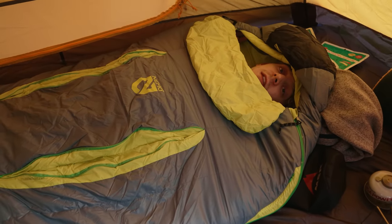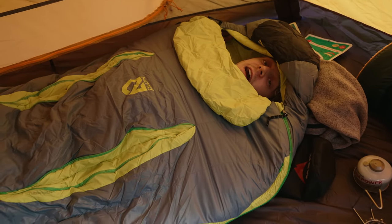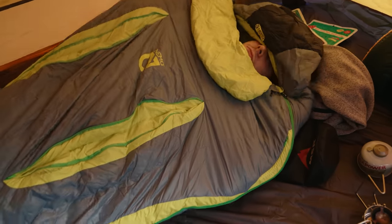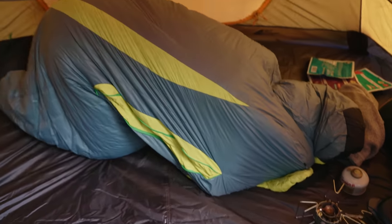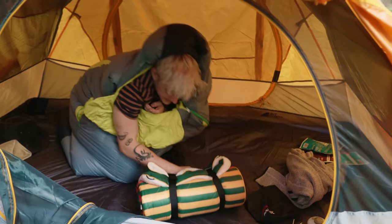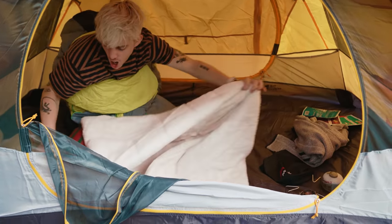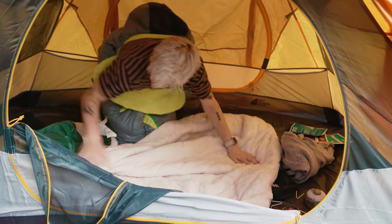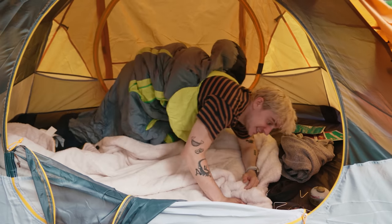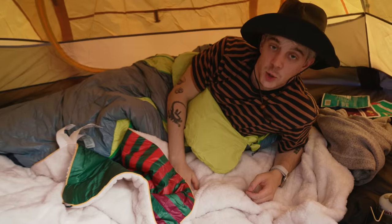You might be thinking to yourself, 'Ethan, what if Spencer wants to be a little guy?' Well, don't worry — I didn't forget about Spencer. I got Spencer a nice little thing right here. He's going to love it — I'm probably just going to line the whole thing with this fuzzy blanket. He loves fuzzy blankets. This is my new home — it's where I'm going to be staying for the night.